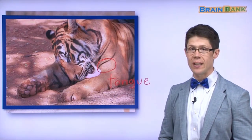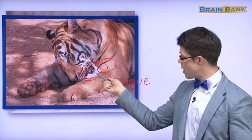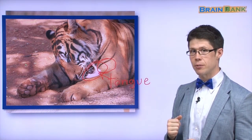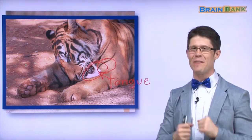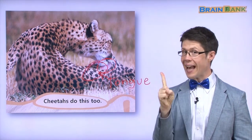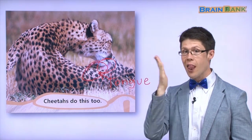Here is another animal that licks its fur. Here is a tiger. A tiger also has a tongue — here's the tiger's tongue. The tiger licks its fur. Perfect. The tiger also licks its fur. So we have cats that lick their fur, cheetahs that lick their fur, and a tiger that licks its fur. Many animals lick their fur to be clean.